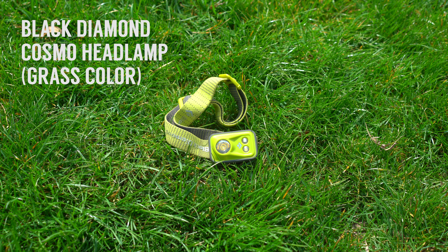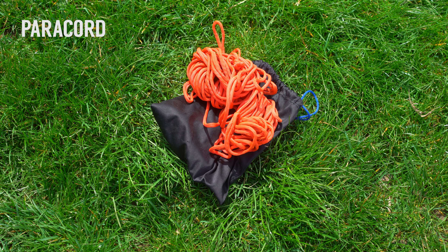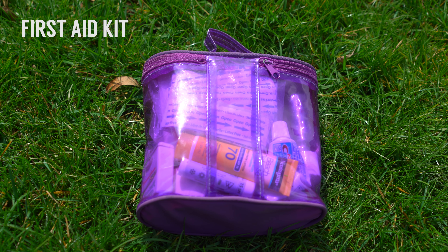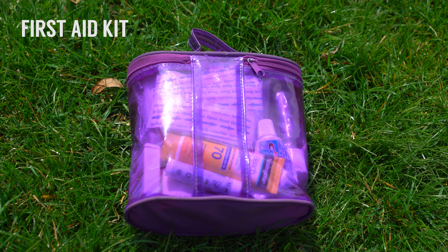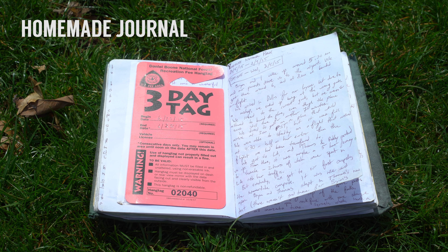Of course, I've got my headlamp for the nighttime and a simple compass for navigating. I also bring paracord for when we need to hang our food at night. I usually bring a lighter as a backup fire starter, and I also have a first aid kit with various things in it. And for emergencies, I have this satellite GPS device — it can notify friends that you're okay or send out an SOS signal, but you need to pay for a subscription service. And of course, I archive all my adventures in this homemade journal.